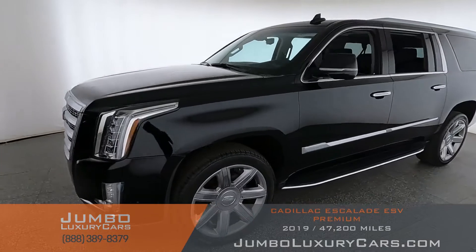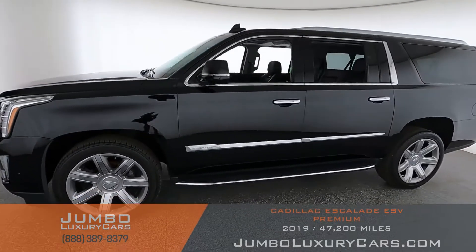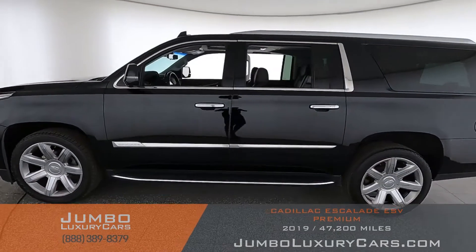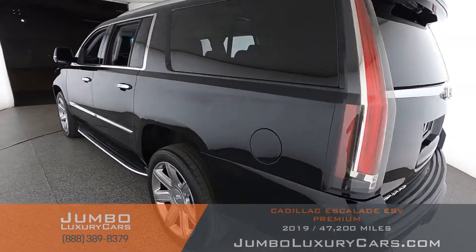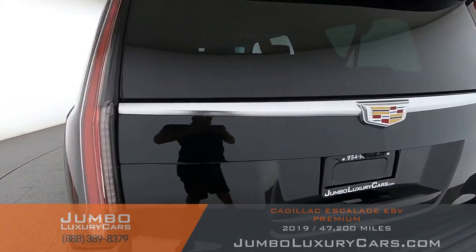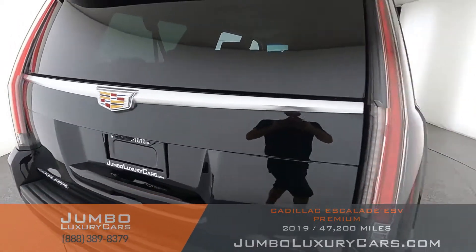Dear future customer, welcome to Jumbo Luxury Cars. Here is your 2019 Cadillac Escalade ESV Premium, stock number 96438. This vehicle currently has 47,930 miles and according to Carfax has no accidents reported, with two previous owners.